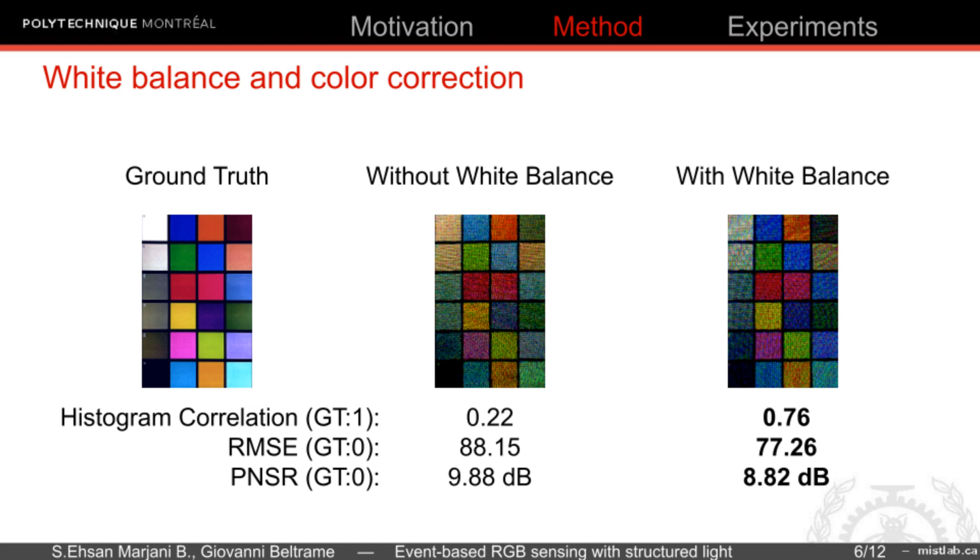Since the DLP projector has narrow-band LEDs, the white balance can be adjusted by changing the current of each LED separately beforehand. As this slide shows, the quality of the color detection of a printed MacBeth board increased by doing the white balance correction.